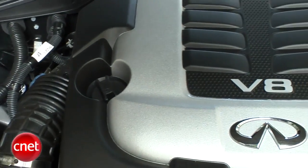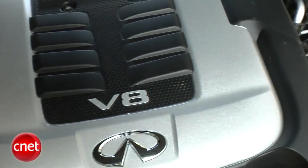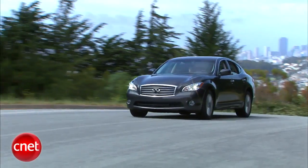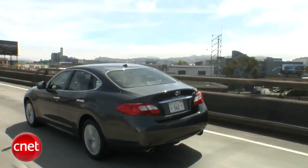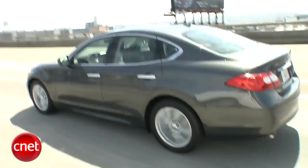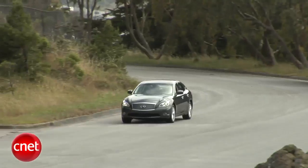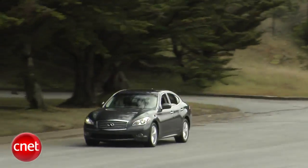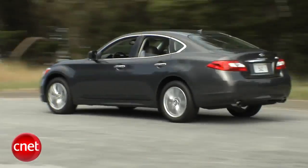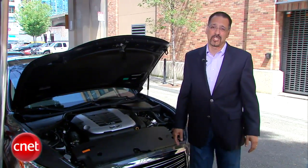The standard 5.6-liter V8 — if by standard you mean like a jewel. Smooth, powerful, ready to run: 420 horsepower, 417 foot-pounds of torque. It brings this 4,200-some-odd-pound sedan to 60 in about 5 seconds. You get 16/23 MPG — nothing to write home about, but given you've got the barn-burner M and not the six-cylinder, that's the price of admission.